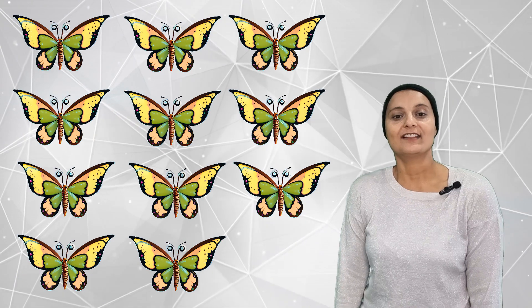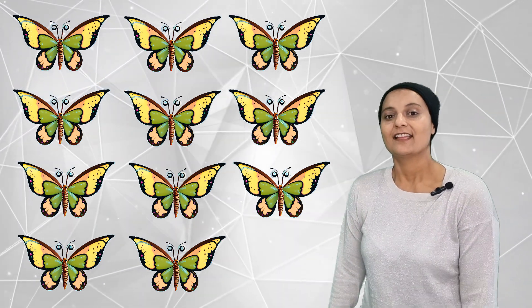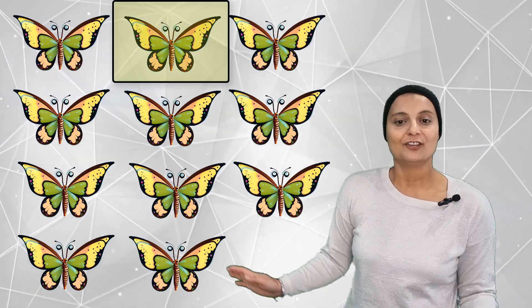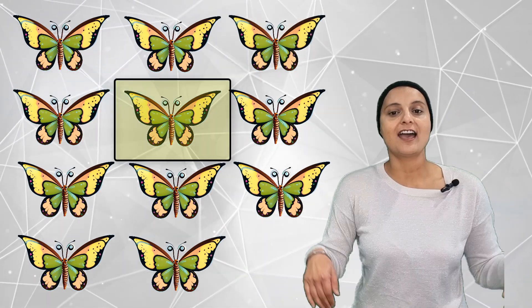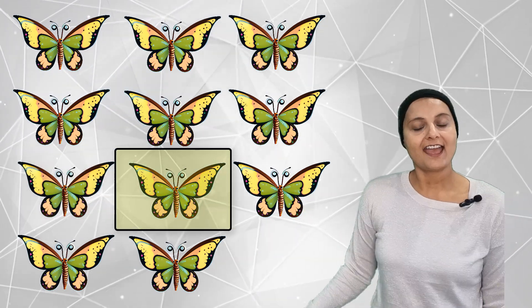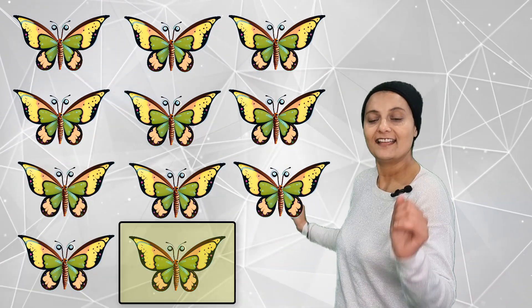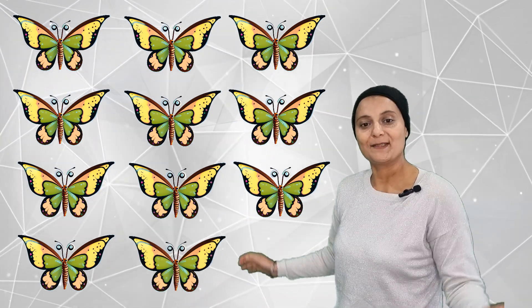Let's count how many fluttering butterflies there are. They are 1, 2, 3, 4, 5, 6, 7, 8, 9, 10, 11. Eleven fluttering butterflies.